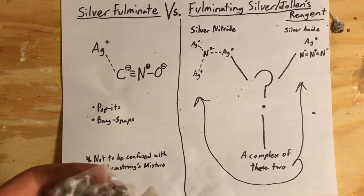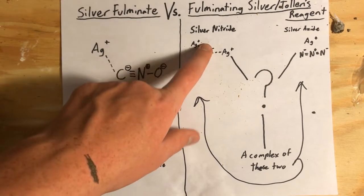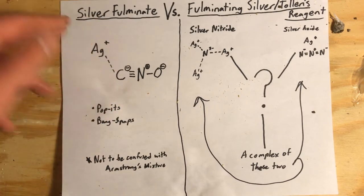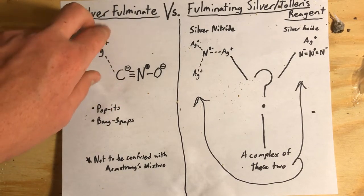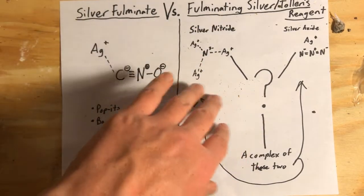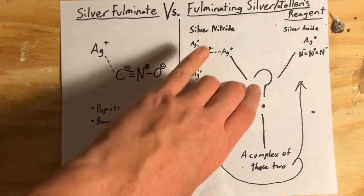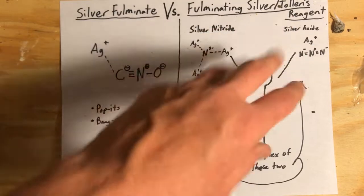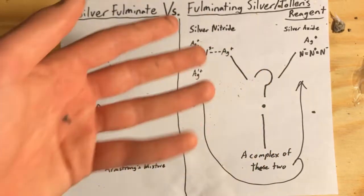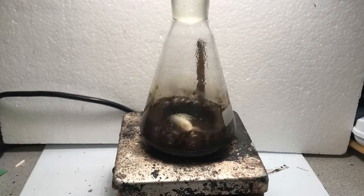Unlike fulminating silver, silver fulminate actually has the fulminate anion, which means its name is actually proper and correct. Whereas fulminating silver — it's really unknown what exactly it is, whether it's silver azide or silver nitride or a mix of both in some sort of complex. Fulminating silver forms when you let Tollens reagent sit out too long.